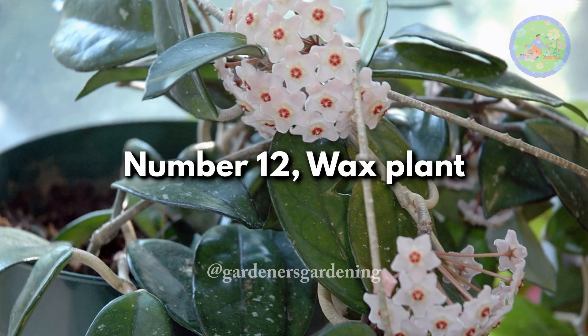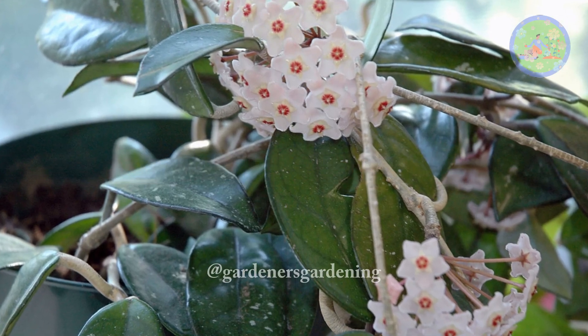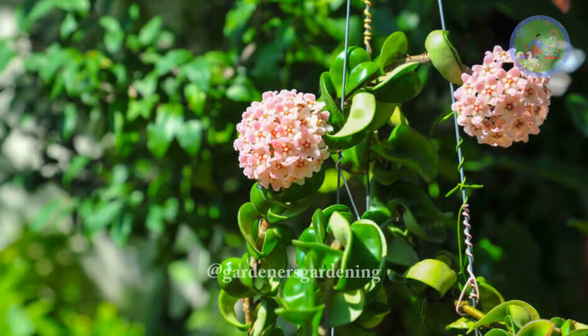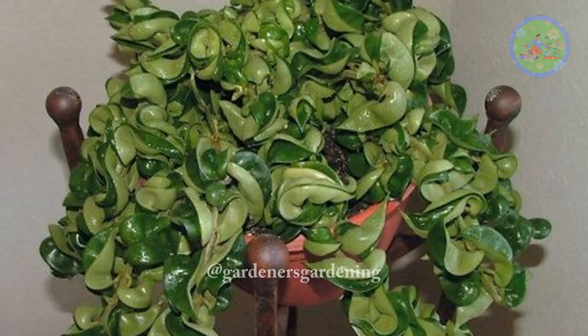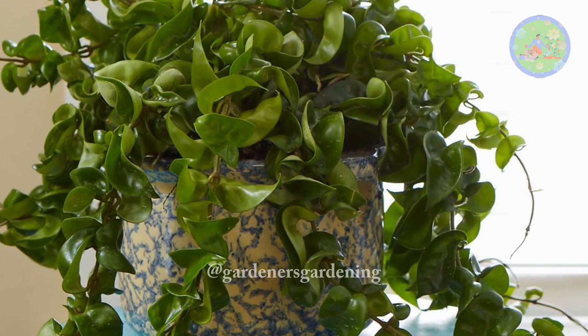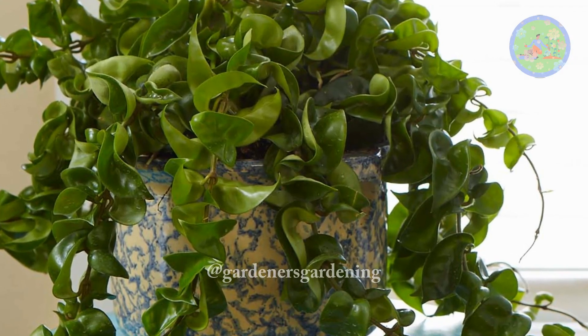Number 12: Wax Plant. Attractive for its waxy foliage and sweetly scented flowers, hoya or porcelain flower plant is a great long-living house plant that truly gets better with age. Hoyas have been seen to live for 30-plus years.